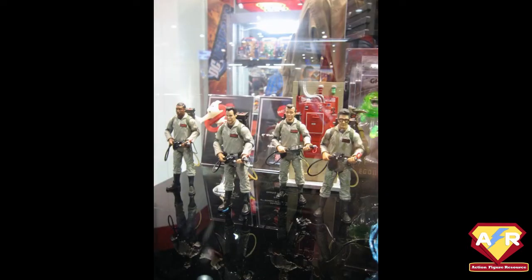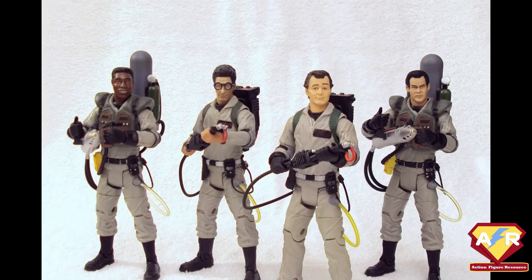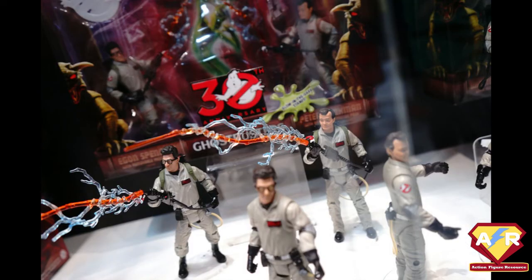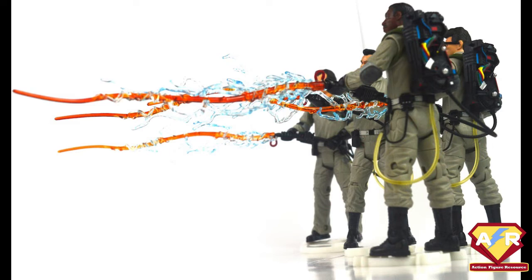Then in 2009, Mattel managed to get that coveted facial license and began releasing figures once every few months for the next three years. These were almost entirely the main four guys, with a fairly even spread throughout the line. The six-inch waves were in the same scale as Mattel's DC Universe line, with multiple points of articulation and amazing detail, especially on the movie-accurate accessories. The facial sculpts remained consistent and consistently high quality in terms of likenesses throughout the variants of each character.